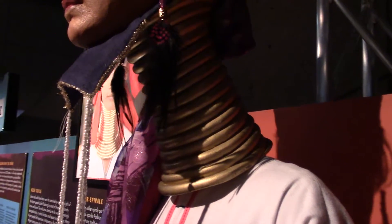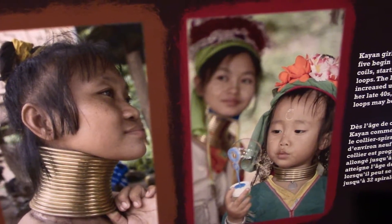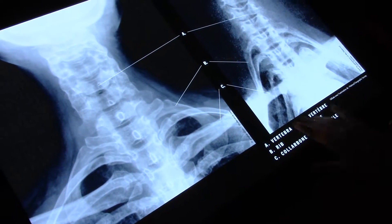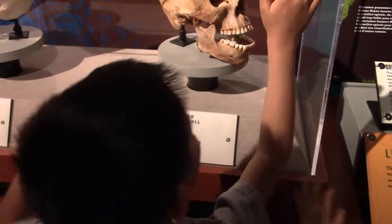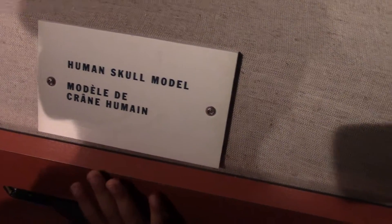Whoa, look at that neck. What was this, Daddy? These are called neck coils. That's an x-ray of their neck — the vertebrae. Remember when you did an x-ray? This is what an x-ray looks like. Is it dead? Is this the person? Elongated human skull. And this is another human skull.